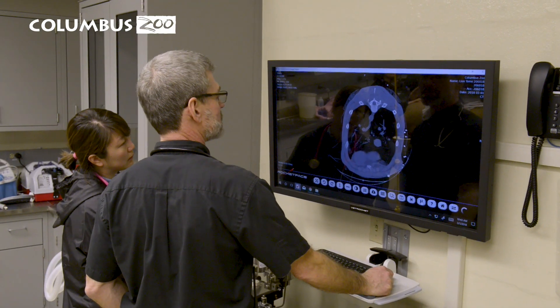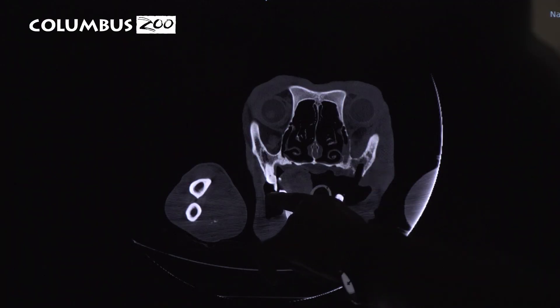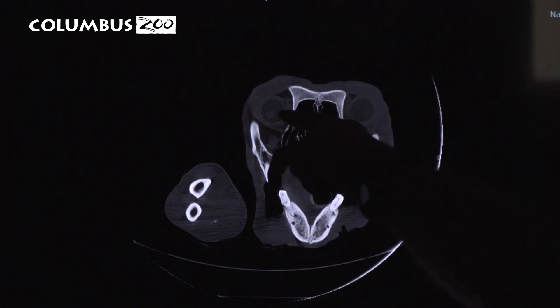We're really excited that this unit gives us a whole lot of good technological abilities that we didn't have before. It brings our medicine up another level to provide for the Columbus Zoo animals. And the really exciting thing — this lion's name is Tomo and he got a tomography. Get it? Isn't that fun?